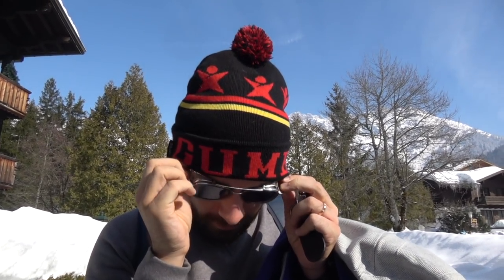Good morning. Welcome to Austria. You have to forgive me while I'm trying to put my glasses on under my fresh new gumball hat.